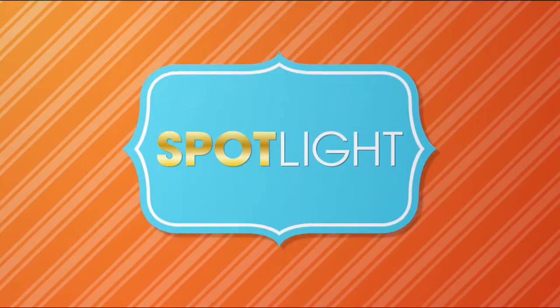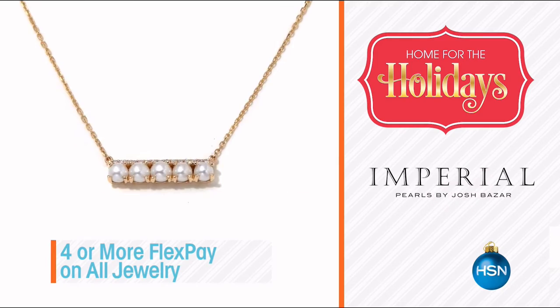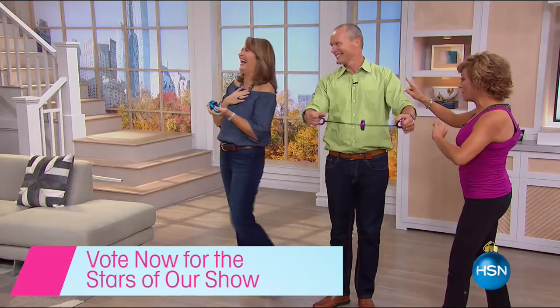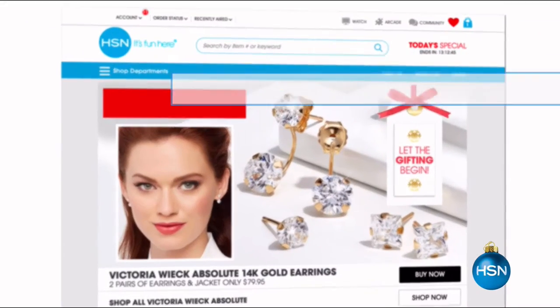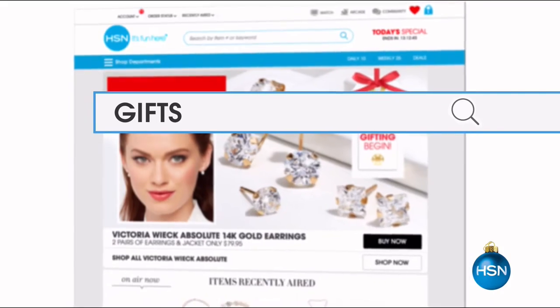HSN is your home for the holidays. Join us this week for dazzling gifts that will be cherished for years to come. We have jewelry for everyone on your list, and get it all on FlexPay. Plus, vote now for your favorite gifts you want to see on Customer Celebration with Jeff and Colleen — tune in October 30th to see the results. Holidays just got easier with HSN. Visit hsn.com and search gifts for more great items.